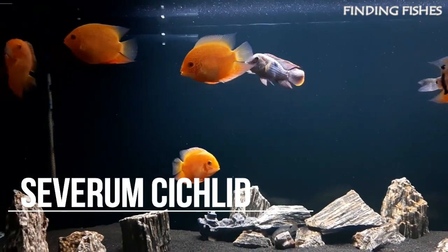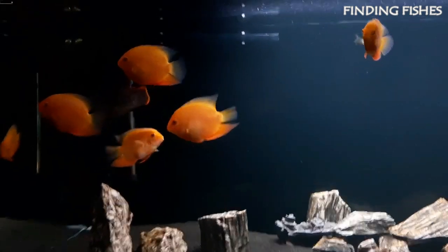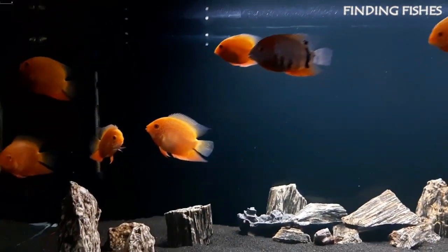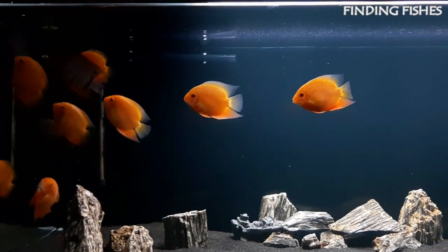All Severum cichlids fall under the genus Heroes, and these fish are native to South America. The natural habitat of these fish includes rivers, lakes, and flooded areas with trees and vegetation underwater.